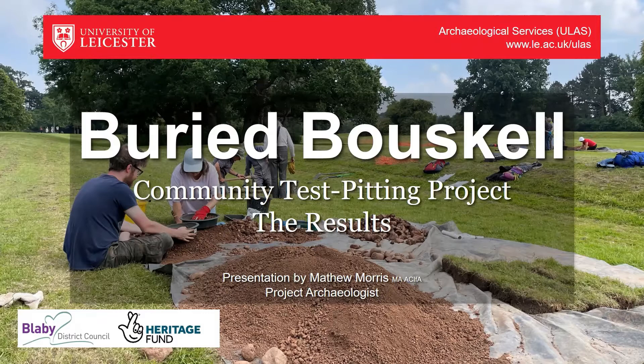Welcome to this evening's talk on the Buried Bow School project, which was a community test pitting project run by Blaby District Council in partnership with the University of Leicester Archaeological Services, funded by the National Lottery Heritage Fund. I'm Matthew Morris, the project archaeologist from the University of Leicester, and tonight, having spent the last month going through all the finds that you found for us, I'm going to take you through the results.